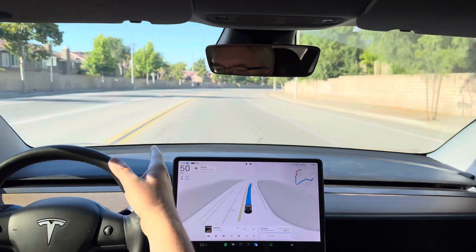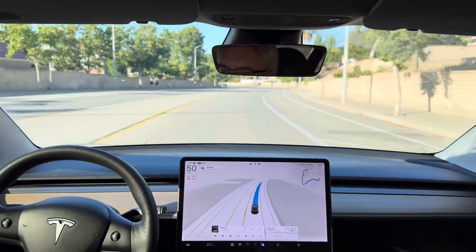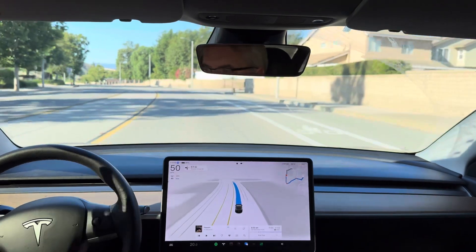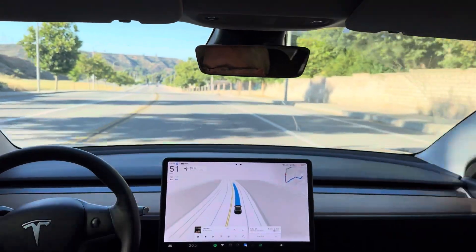Nice speed along here. For my personal preference, I like doing a little over the speed limit, especially when it's an open road. I'd also find it acceptable if it did the exact speed limit, given that's what it should do unless there's traffic flowing for defensive driving and to match the flow of traffic.